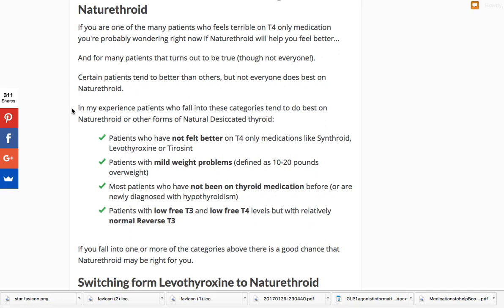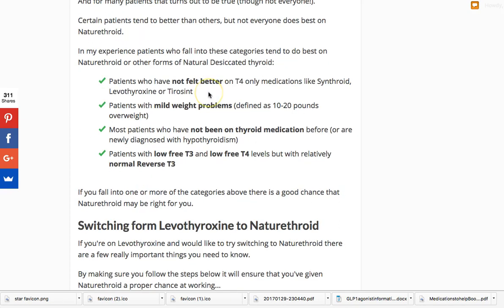Should you consider switching? Here are the general guidelines. First, if you're a patient who has not felt better on T4-only medications like Synthroid, levothyroxine, or Tirosint, that might be an indication to switch. Second, patients with mild weight problems — I define that as about 10 to 20 pounds overweight — may benefit from switching to Nature Throid. If you have more than 10 to 20 pounds to lose, you probably need more intensive therapy, usually T3 and other hormonal therapy, due to the hormone imbalances that occur with that degree of weight gain.